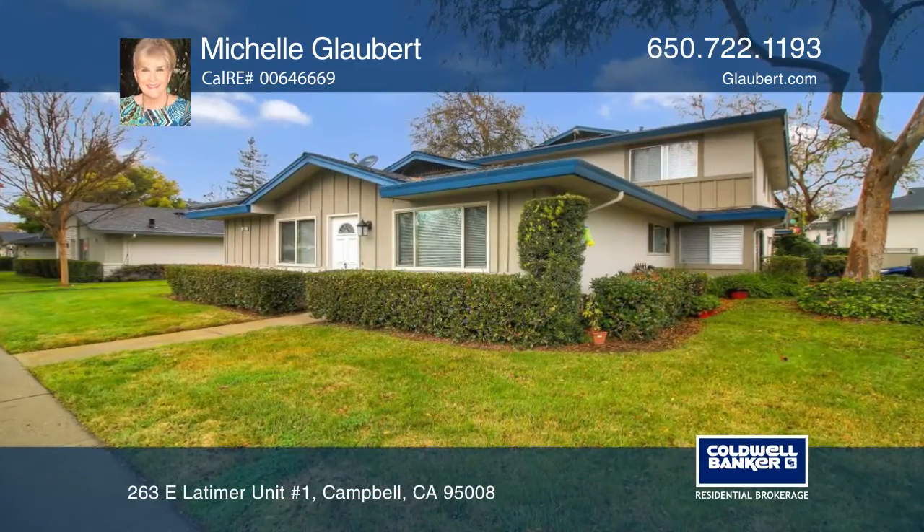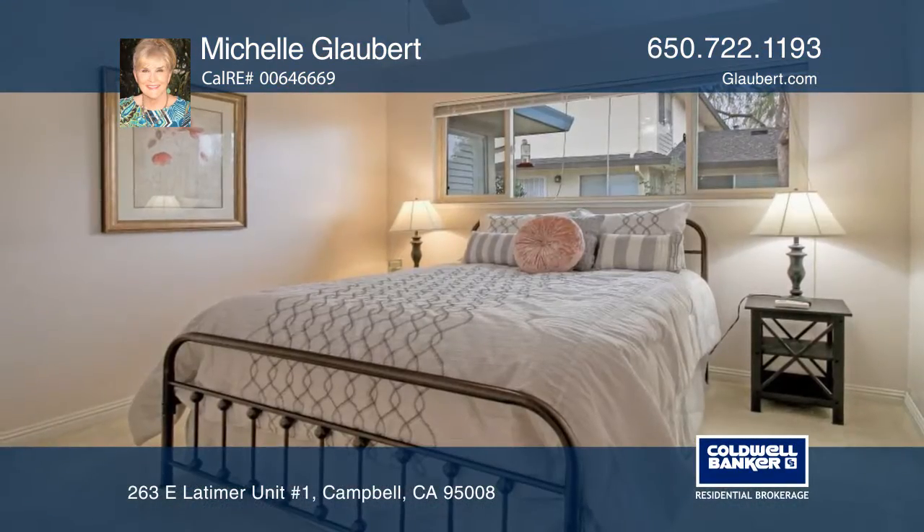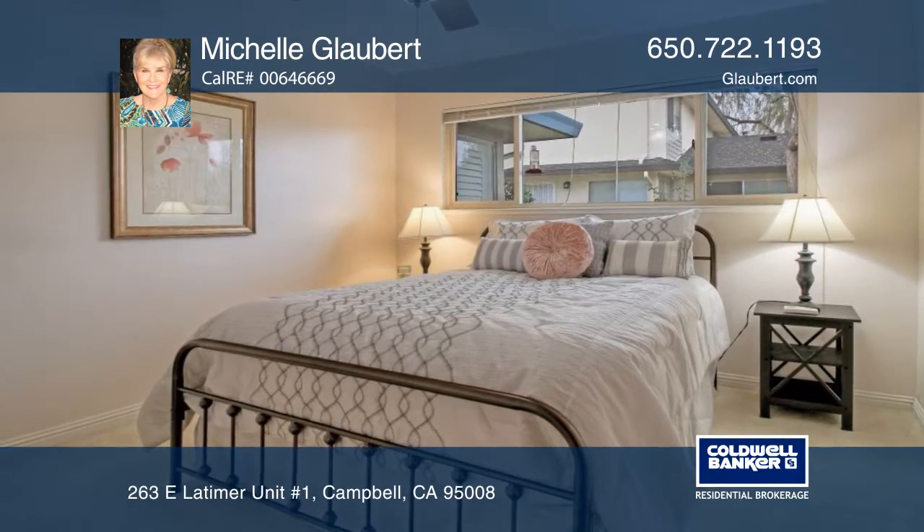Enjoy access to downtown Campbell from this wonderful two-bedroom, one-bath, approximately 810 square foot home.